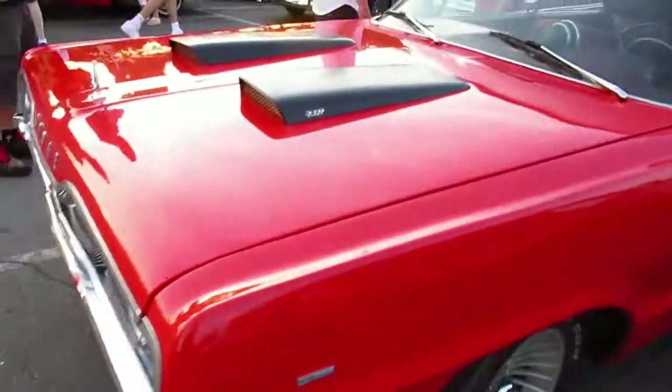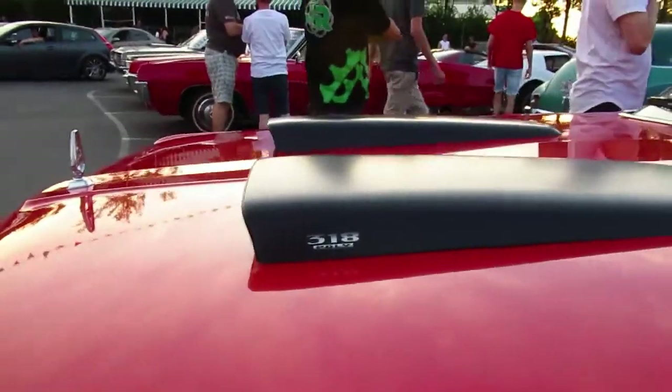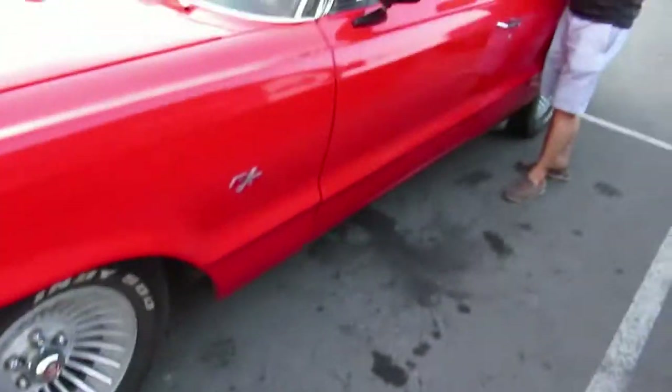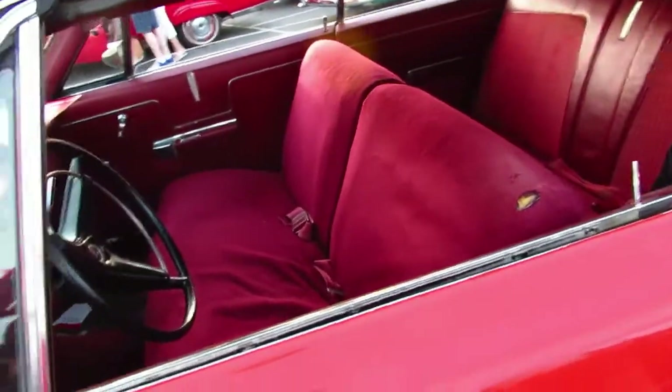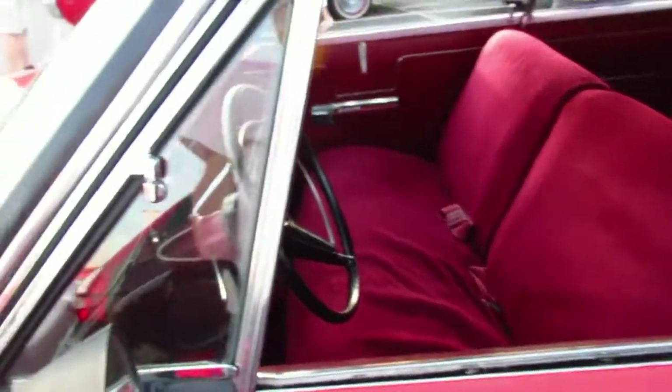She's got a 318 in her and those mirrors are not original — they actually look like mirrors off a GM even. But you know what, even though the car is not original, I don't care. These cars aren't as common as, let's say, the equivalent of a Chevy, which is an Impala or a Ford Galaxie.